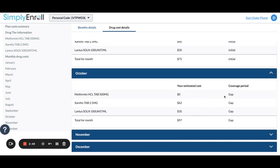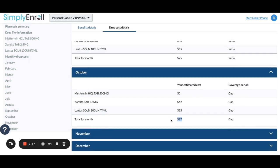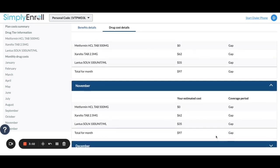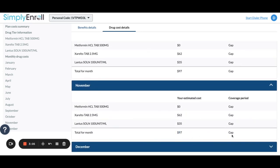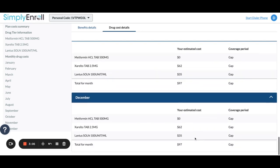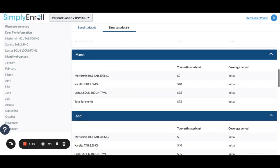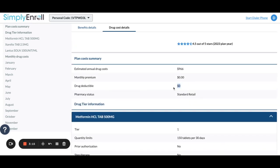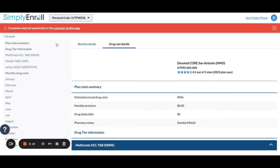Actually, I take that back — here in October they'll hit the gap. You'll see the price jump from $75 to $97, and then it says 'gap' — they've hit the gap period. You'll see $97 gap, and at the end of the year, still $97. So not a huge jump. This tells me that this plan has a good drug plan embedded in here. You'll notice a $0 drug deductible, and Walgreens is a good pharmacy option for them.